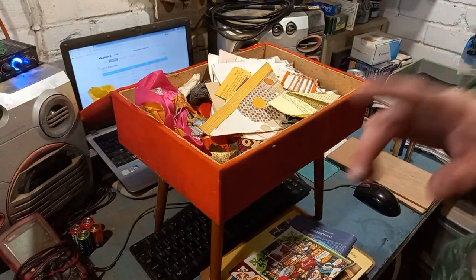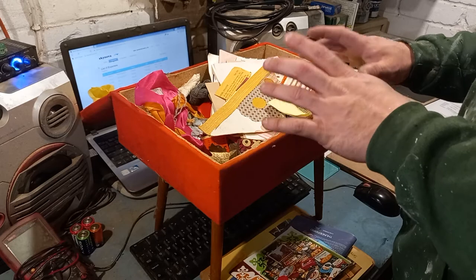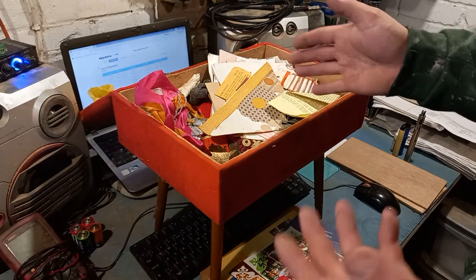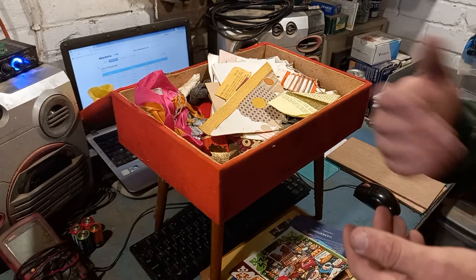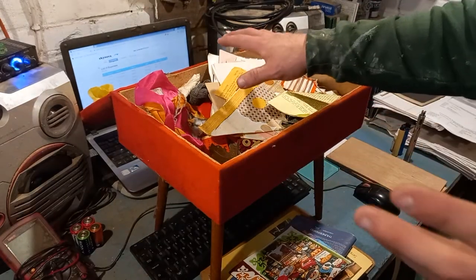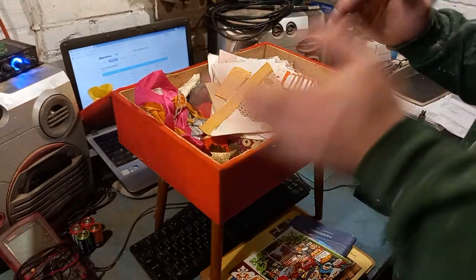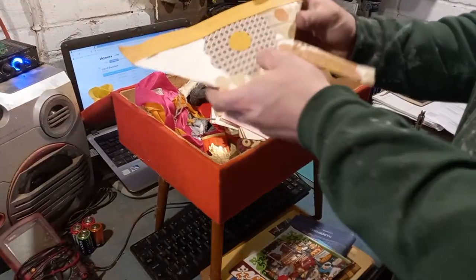There are letters here that need a vetting procedure — I need to check if there's anything personal on them. I know this chap, he's a relative of my neighbour who's also a friend. There's one from 1980. Some may be circulars or typewritten letters. I'll pause before showing those and filter out any personal information.